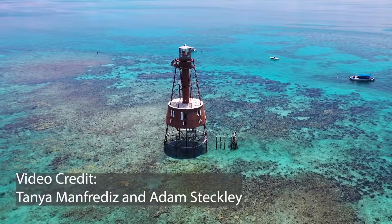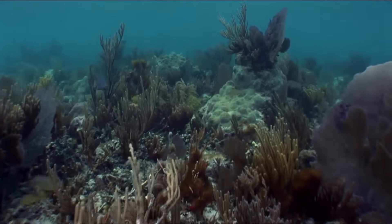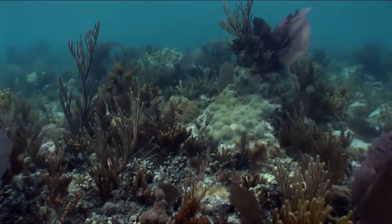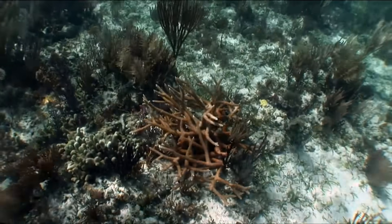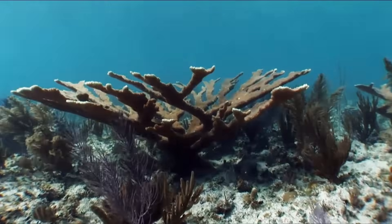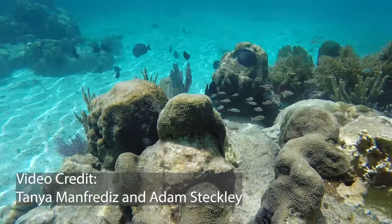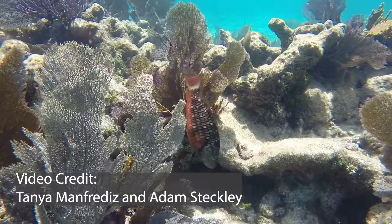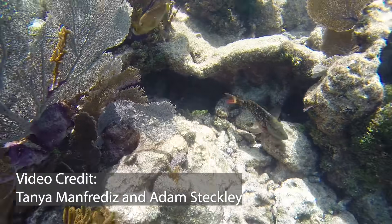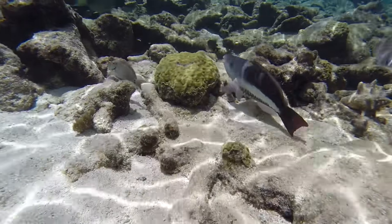This reef is one of over 4,000 found in Biscayne National Park. Coral reefs are among the most biodiverse ecosystems on the planet, rivaling even tropical rainforests. 25% of all ocean species spend some part of their lives in a coral reef, which needs warm, clear waters to thrive. In Biscayne, the ocean temperatures are a balmy 80 degrees. But why are these waters so warm?